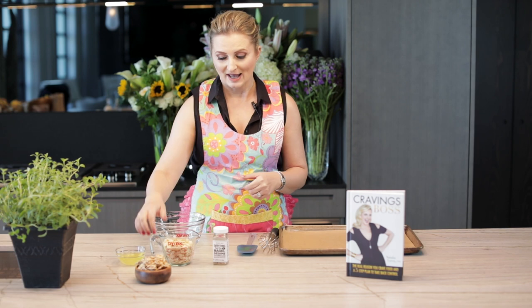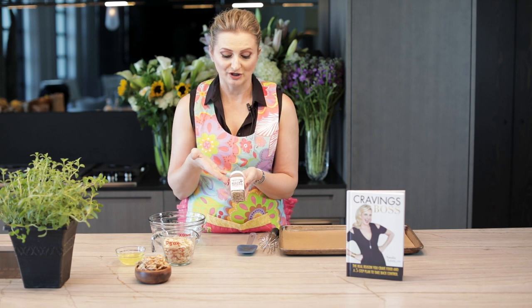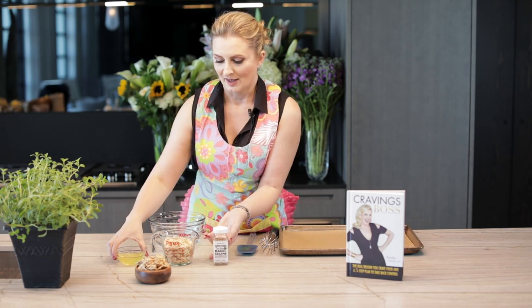This recipe is super simple — it has only three ingredients. The first step is to get your oven preheated to 300 degrees. I have a cup of sliced almonds, which Trader Joe's usually carries or any other grocery store, a container of Trader Joe's everything but the bagel seasoning, and two egg whites.